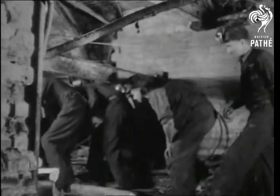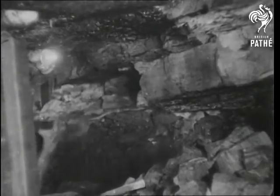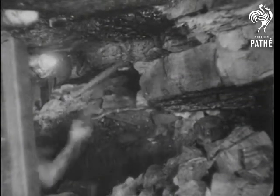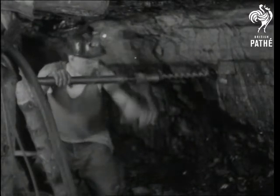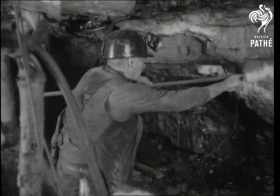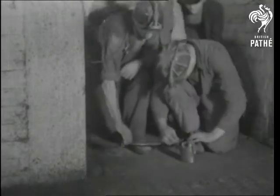So down they go. After exploring the underground roads, they reach the coal face, where a miner shows them how to wield a pick. They watch another miner boring a seam in readiness for the charge of explosive. Then, with the charge in position and the cable laid, they wait in a safe place while the shot is fired.